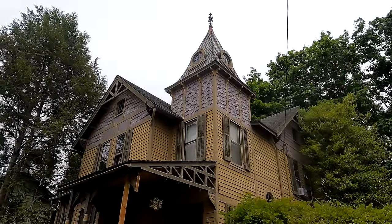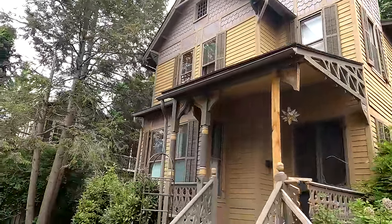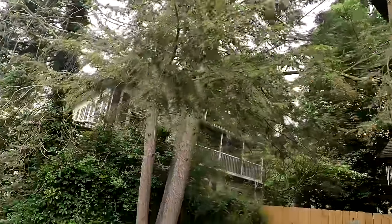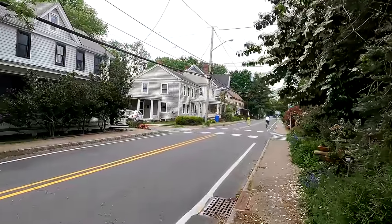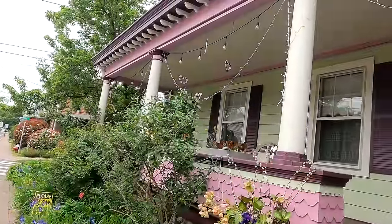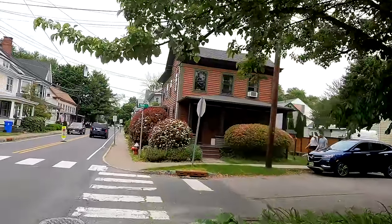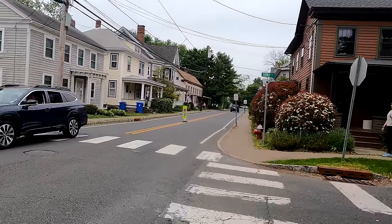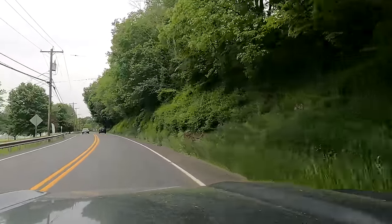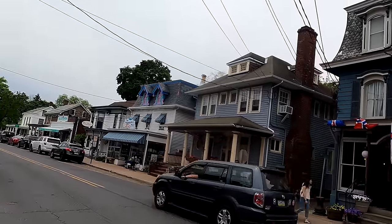Let me show you a house or two before I leave the town. That is some kind of house, isn't it? Really beautiful — I love these old houses. Ooh, a lot of purple here. Let's take a walk down Main Street, Milford, New Jersey.